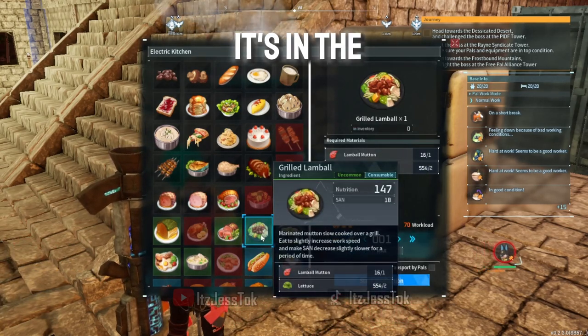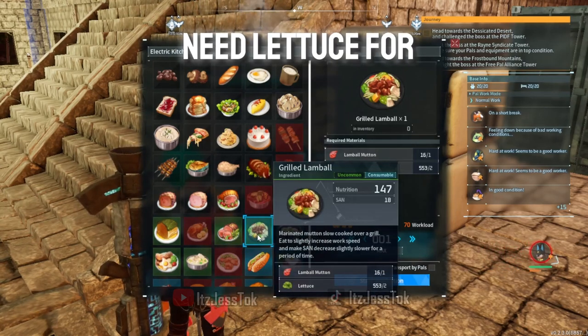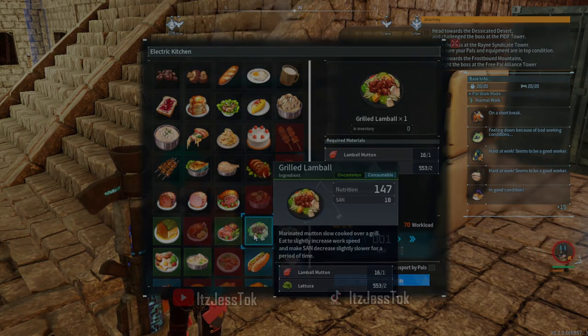I don't believe it's in the levels below that, only because you need lettuce for this. The thing here is Grilled Lamble has higher sanity and nutrition than Herb Roasted. Peace!